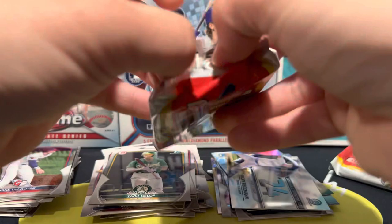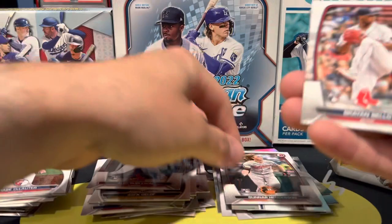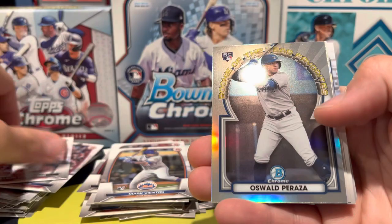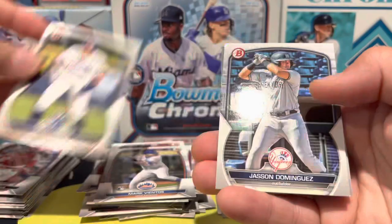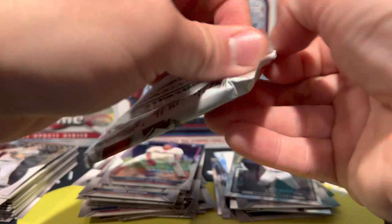So excited to be opening up 2023 Bowman. We got Alec Burleson, Gunnar Henderson, Brayan Bello rookie, De Entos rookie, Trey Turner. We got one of these cool inserts — Wilson Contreras, Oswaldo Peraza — these are Rookie of the Year Favorites. I like those. Gavin Cross, Jasson Dominguez, Colson Montgomery, Henry Davis, and a Marcus Lee Sang. Last pack in this first box.